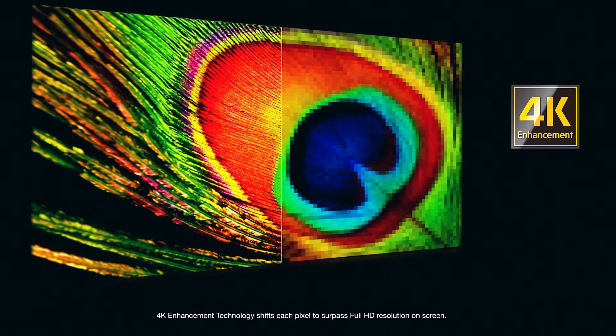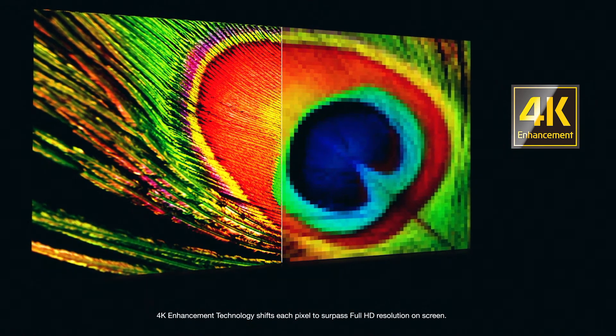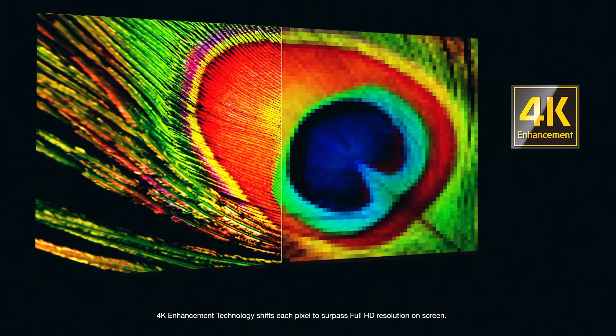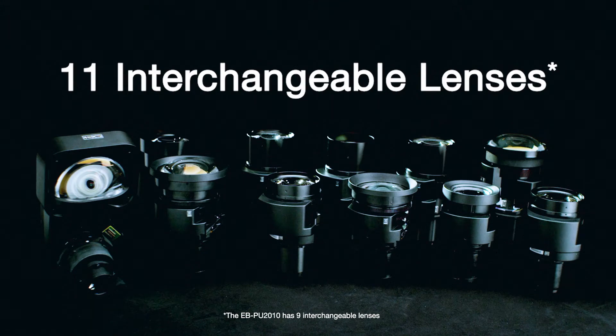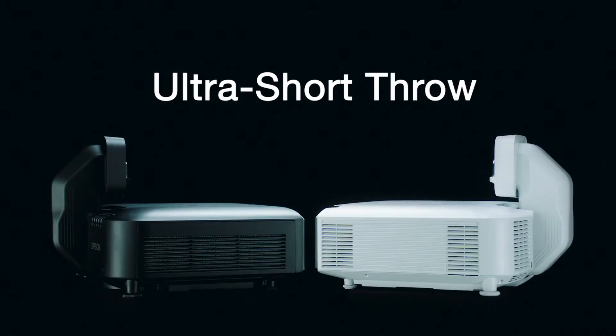4K enhancement accepts 4K content and provides up to 4.6 million pixels on screen, so you feel like you're right in the action. These projectors offer 11 optional interchangeable lenses with powered lens shift and lens memory, including an ultra-short throw lens with zero offset.